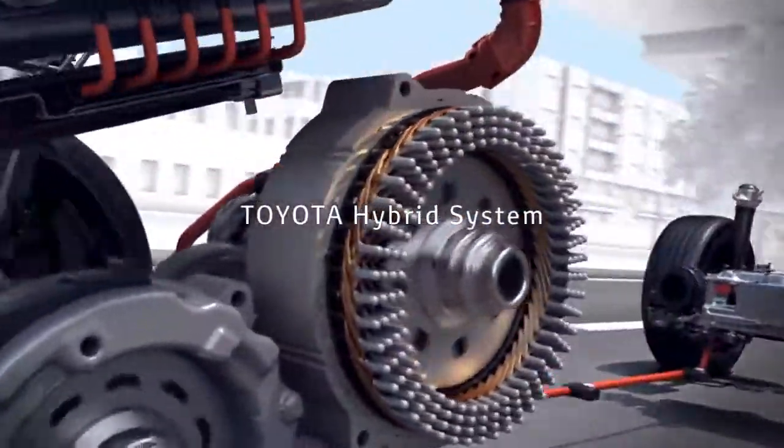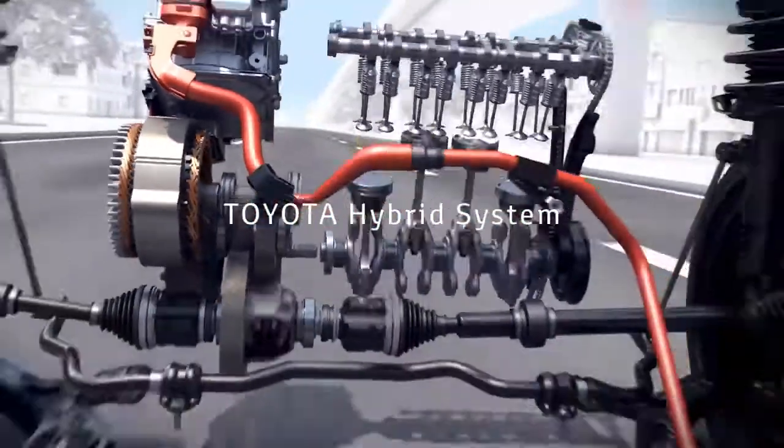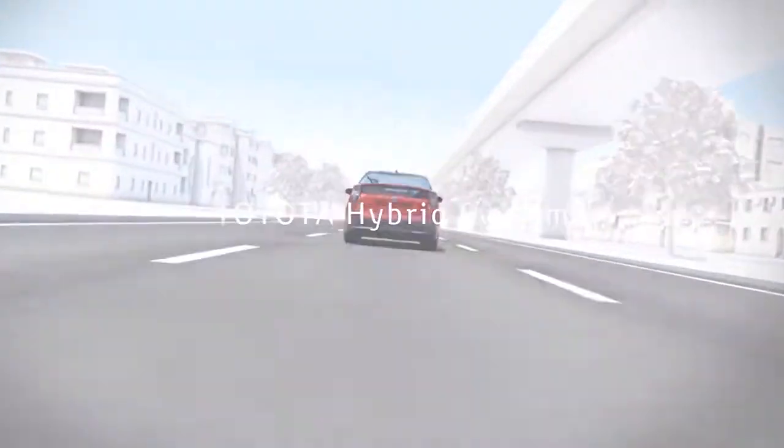The Toyota hybrid system is advanced technology that achieves both driving fun and superior environmental performance.